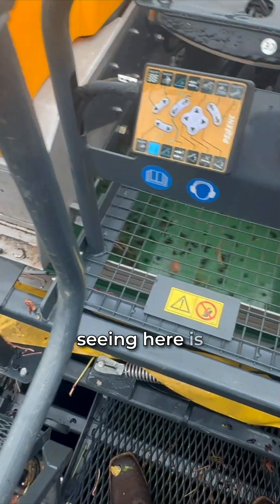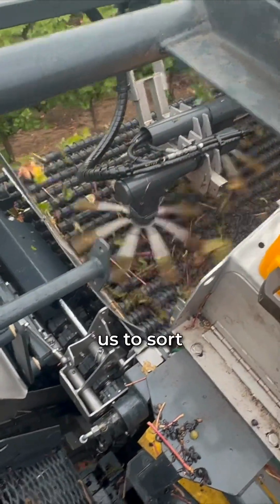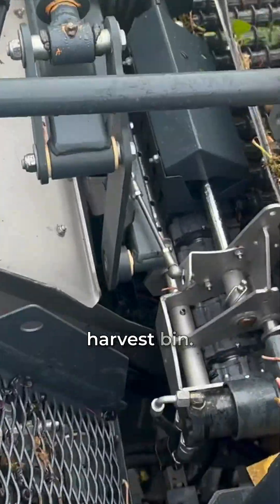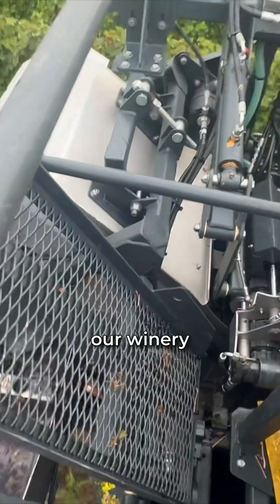The footage you're seeing here is a top-down view of the sorting process. This process allows us to sort out as many stems and leaves as possible before the fruit gets dumped into the harvest bin, allowing us to send a clean product to our winery customers.